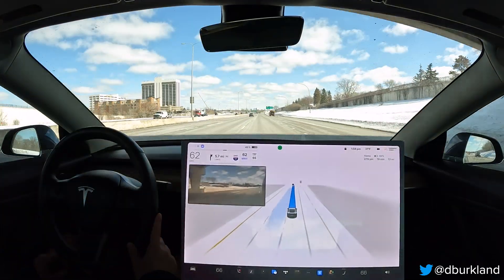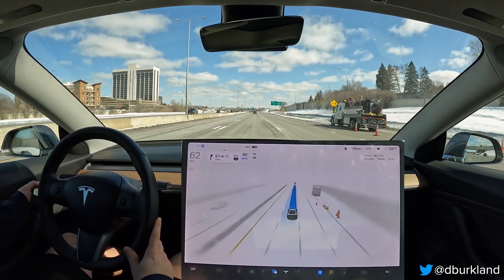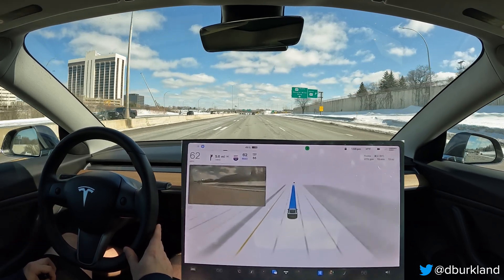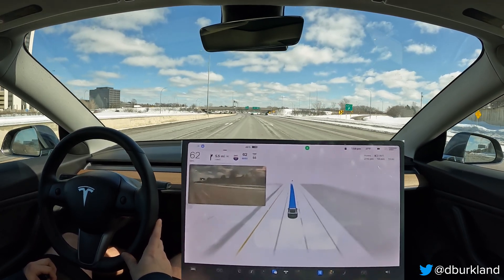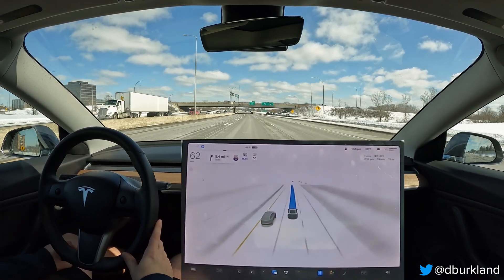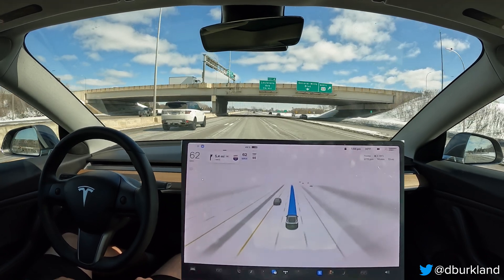We're maybe about a mile or so from Hopkins Crossroad now and I noticed no signs of slowing down from FSD. So whatever issues Navigate and Autopilot previously had in this area, I do not see them reproducing themselves with the new single stack FSD. I'm going to consider this one fixed. Hope you enjoyed it, thanks for watching and I'll see you in the next one.